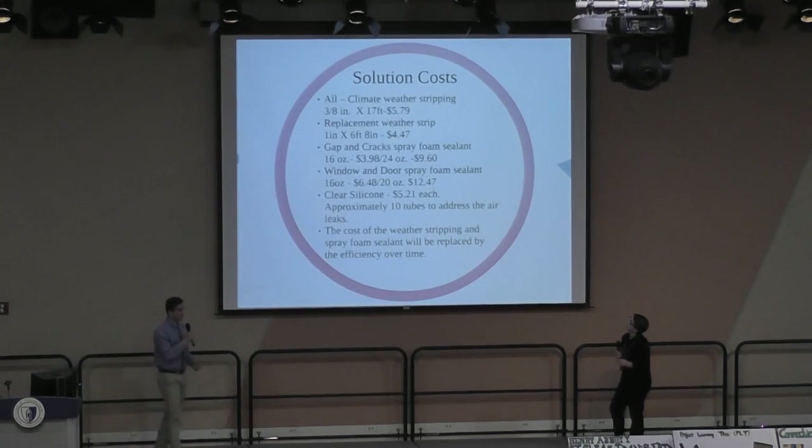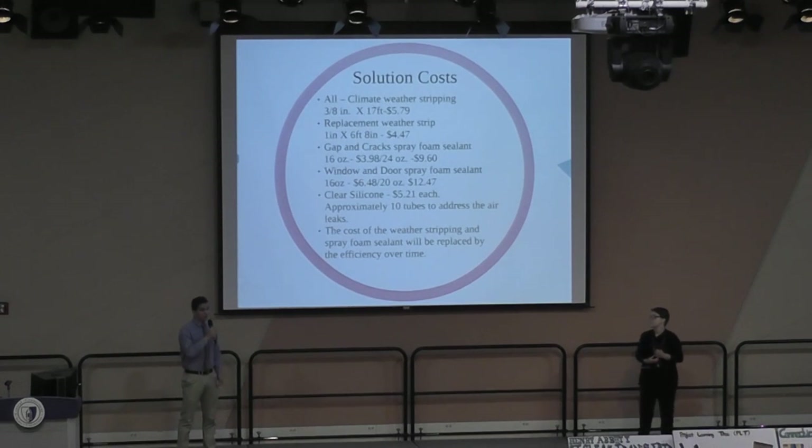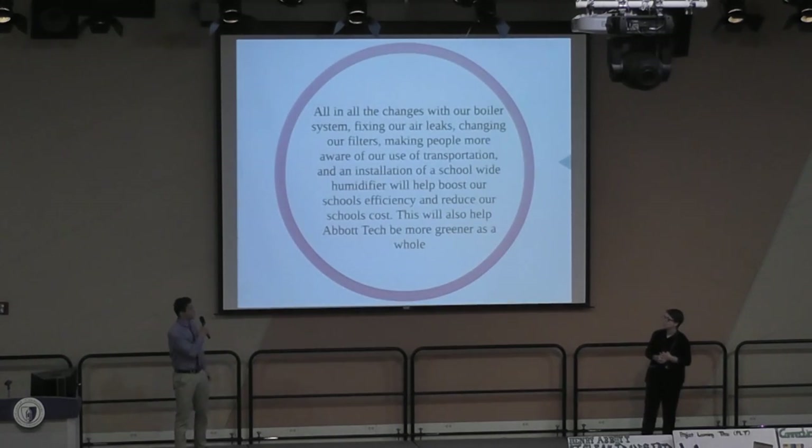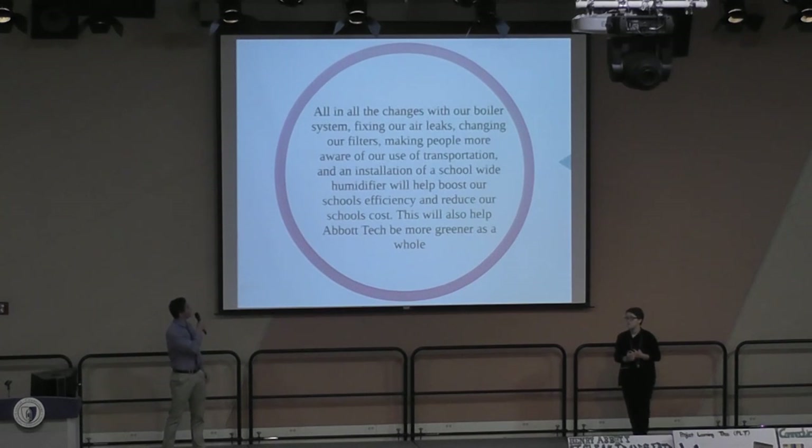Potential fixes are climate weather stripping, replacement weather stripping, and gap and crack sealing. Over time, the money spent on this will be replaced by the boost in efficiency and money saved. All in all, the changes with our boiler system, fixing our air leaks, changing our filters, and installing a new school-wide humidifier will save Abbott Tech a lot more money and boost efficiency, making Abbott Tech a more efficient and green school.